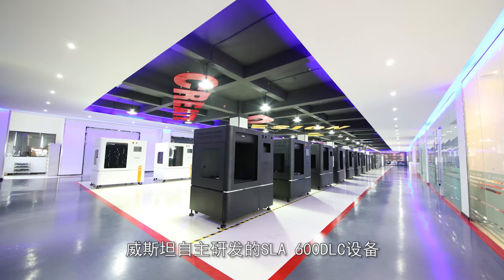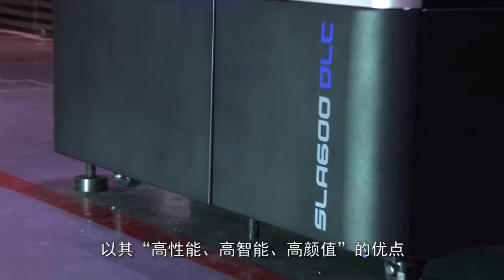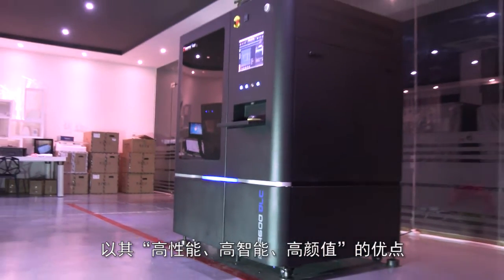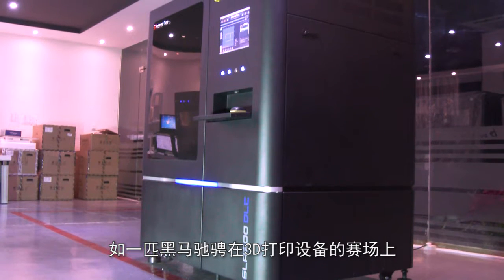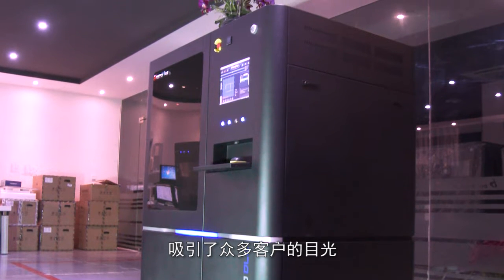The SLA 600 DLC device, independently developed by Vestar, is like a dark horse running on the race course of 3D printing. It has attracted the attention of many customers with its high performance, high intelligence, and good-looking appearance.